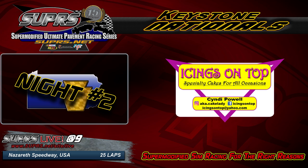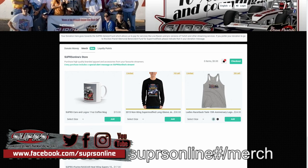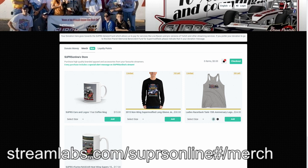We've got some great merchandise in our brand new Stream Labs merch store — take a look and see what you like. There are a couple of limited edition shirts going back to our 2015 non-wing season, some ladies merchandise, and a couple of different coffee mugs. The ladies racerback tee with the 15th anniversary logo blazed across the chest is a highlight. Go to streamlabs.com/suprsonline/merch — you can get there right from the Supers Online Twitch page through the merch panel, next to the donate panel and below the about panel.